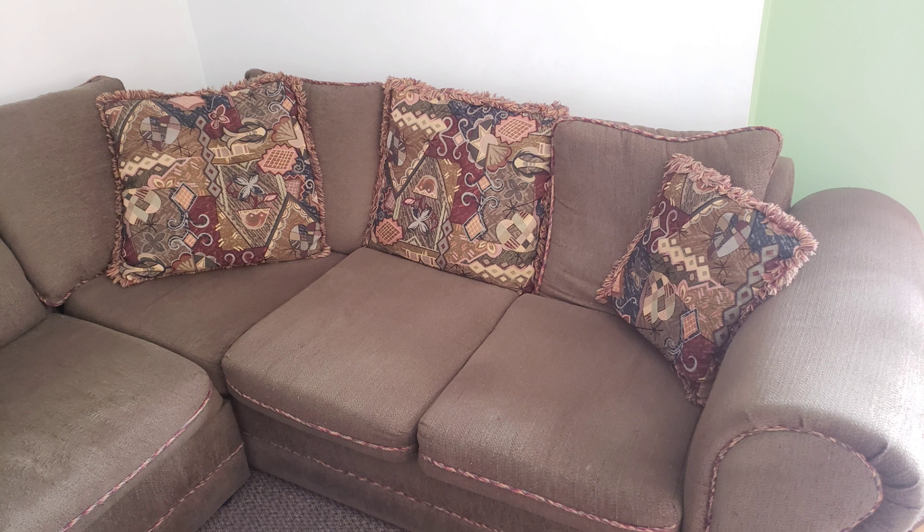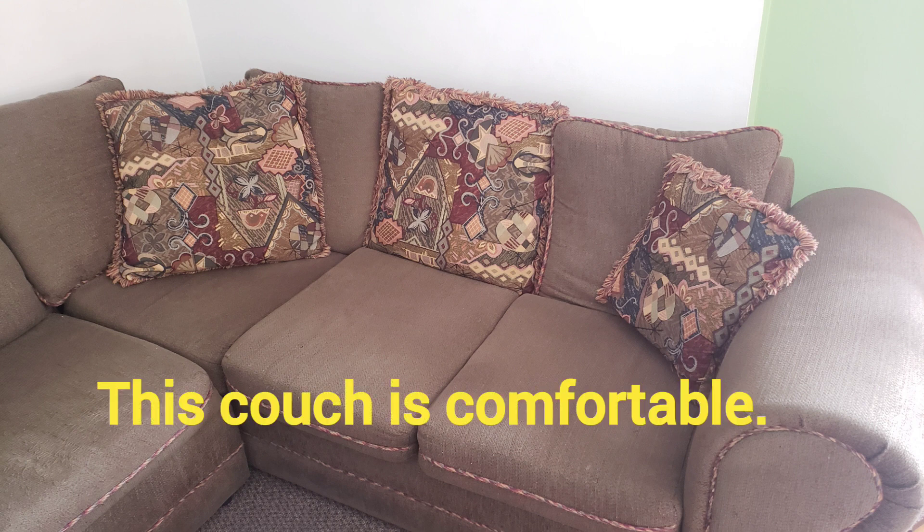This is what we call a strange word in English. For example: this couch is comfortable.